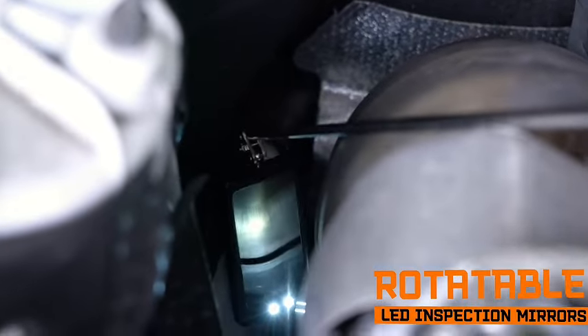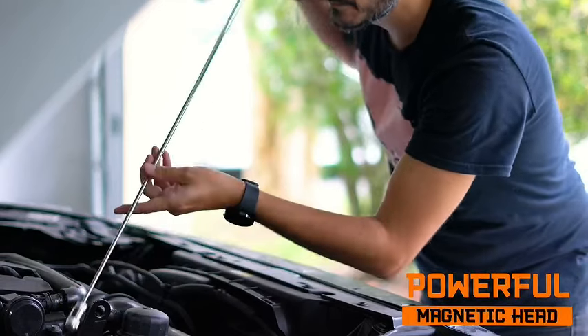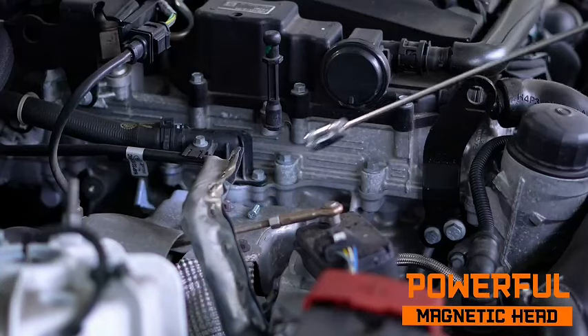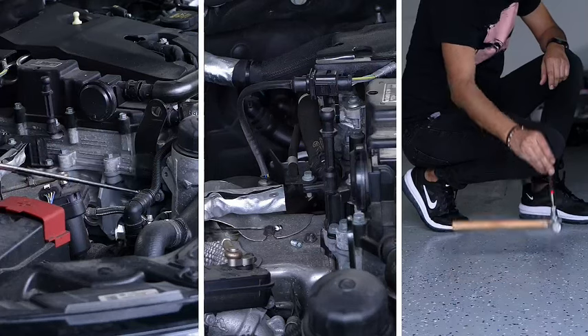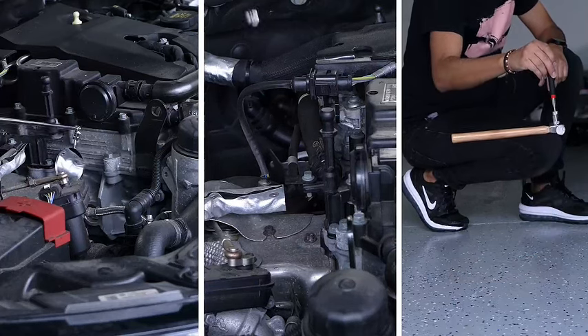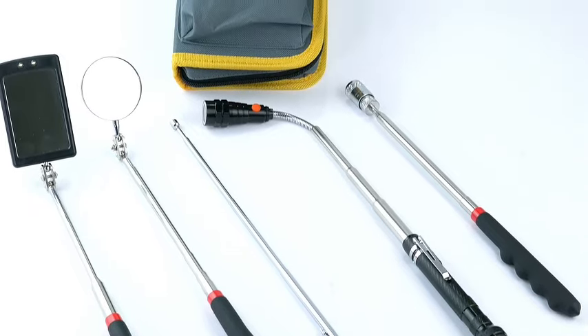Surprise your loved ones with a gift that combines functionality and convenience. Whether for DIY enthusiasts, handymen, or those always on the go, the Telescoping Magnetic Pickup Tool Set is a thoughtful and practical choice that brings a spark of innovation to everyday tasks. Upgrade your gifting game with this handy set that adds a touch of ingenuity to the recipient's toolbox.